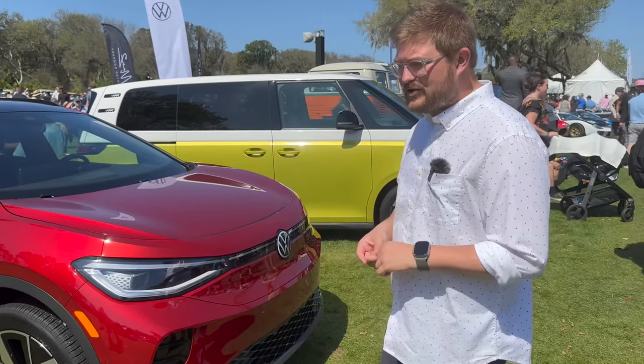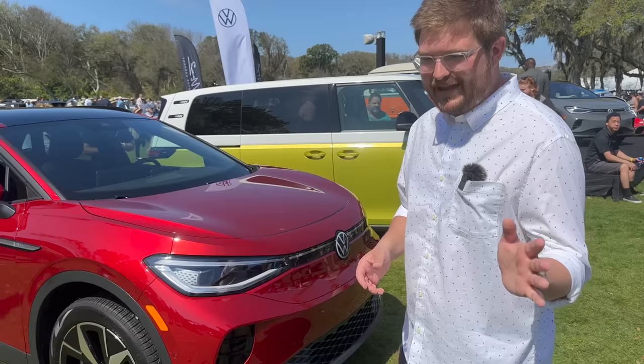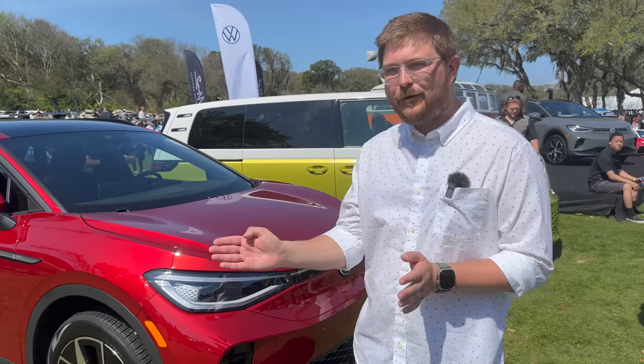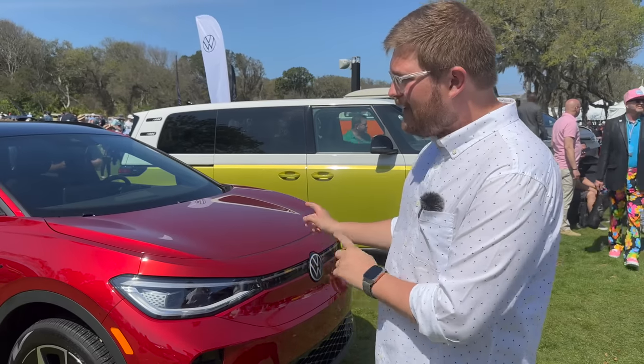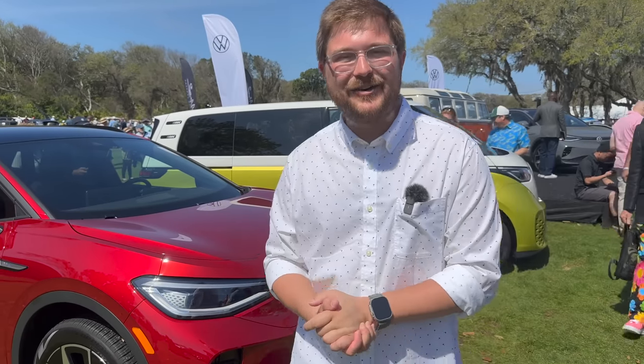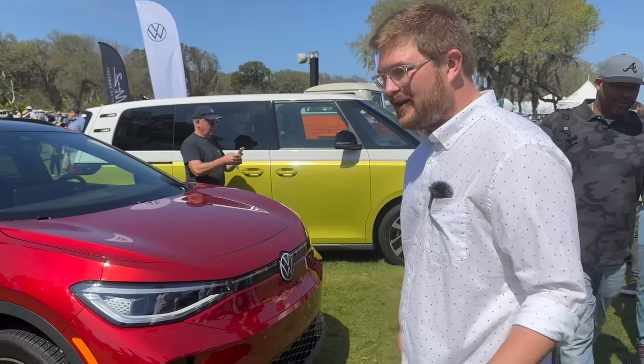I also heard that the Chattanooga cars - this is just a rumor, maybe some of our audience will know - some are putting in the SK batteries, and some are getting the older LG batteries that charge at only 130-135 kilowatts. You really want to find one with the SK battery that does 191 kilowatt peak, which is the highest we've seen, and they charge really great.